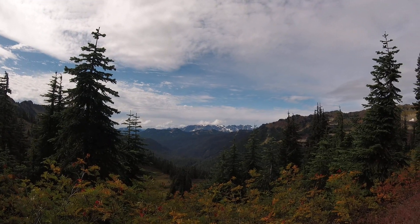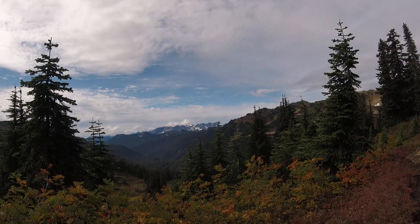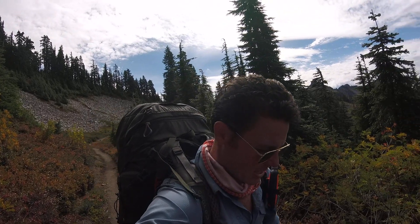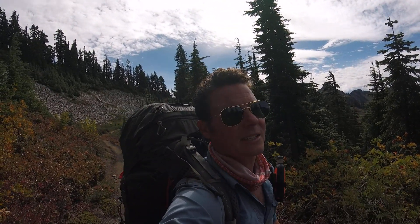I don't know what gives it its own little subset — of course it's part of the Cascades, but it's its own little range. Somewhere over there is the Columbia Glacier, and I believe Blanca Lake. I think it's all kind of in that area there.